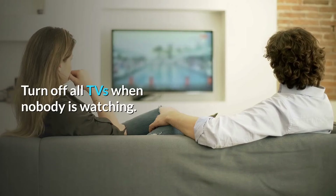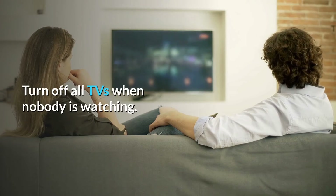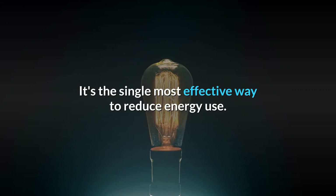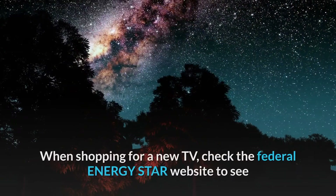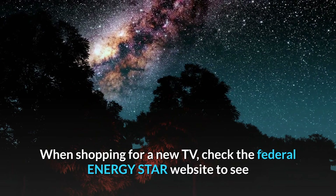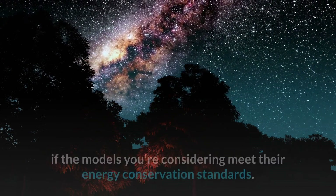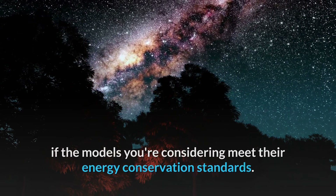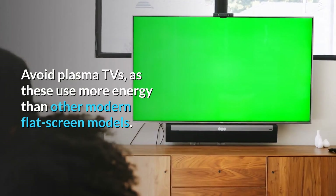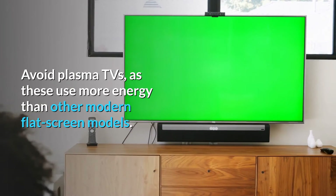Turn off all TVs when nobody is watching — it's the single most effective way to reduce energy use. Check the efficiency rating: when shopping for a new TV, check the Federal Energy Star website to see if the models you're considering meet their energy conservation standards. Avoid plasma TVs, as these use more energy than other modern flat-screen models.